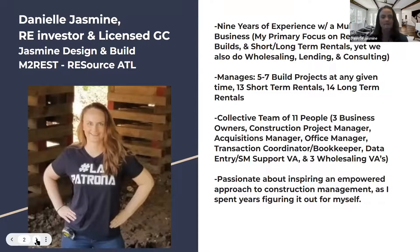With all that said, that's our team. I am very passionate about inspiring and empowering people to do and manage their own construction. I've spent years figuring this out myself, so I like to share and inspire others based off of what I've learned so far.